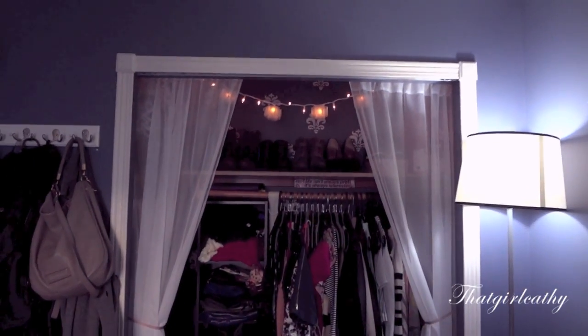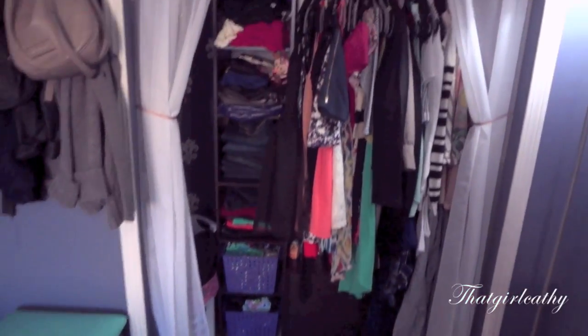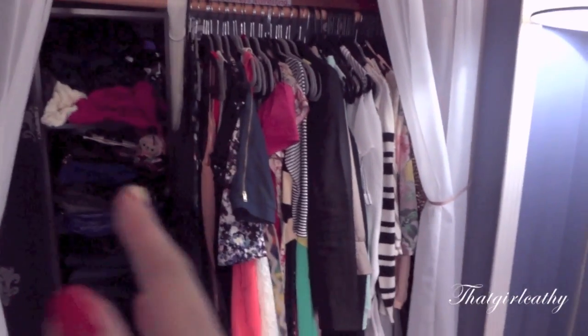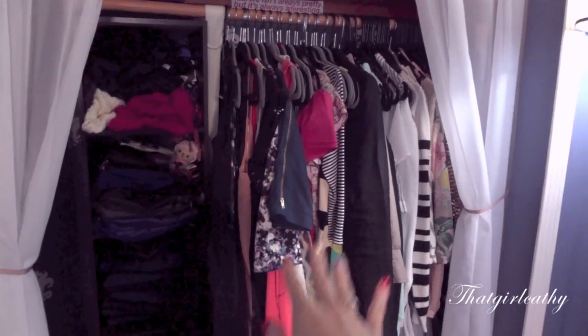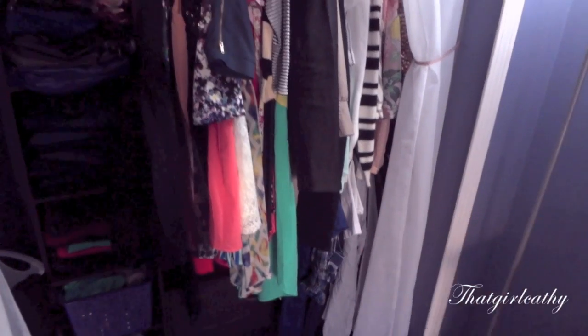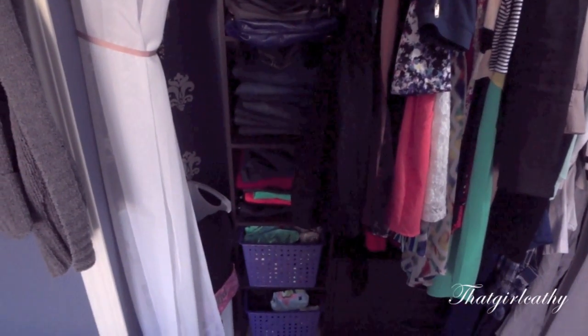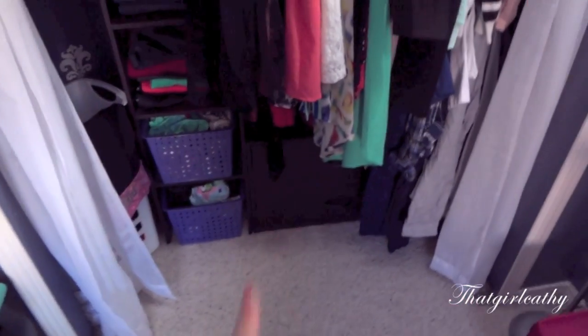So here is an overview of the closet. Clothing-wise I have dresses here, then shirts going this way, and then shirts from the bottom going towards the wall of the closet. The shelves are from Target, as well as the drawers down there.